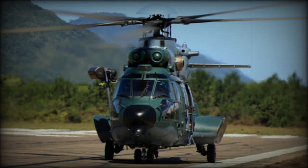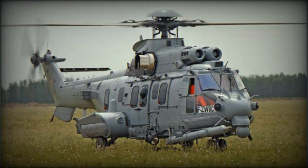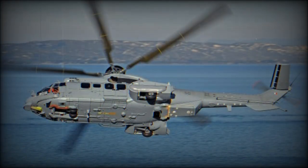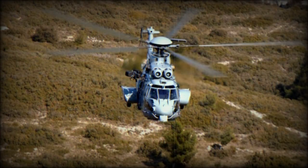The EC725 is based on the AS532 Cougar. It has a new fuselage with improved shape and is fitted with a new five-blade composite main rotor. This helicopter can carry 28 troops or 12 stretchers. Alternatively, it can carry 5,670 kilograms of payload internally, with an external payload capacity of around 4,000–5,000 kilograms.